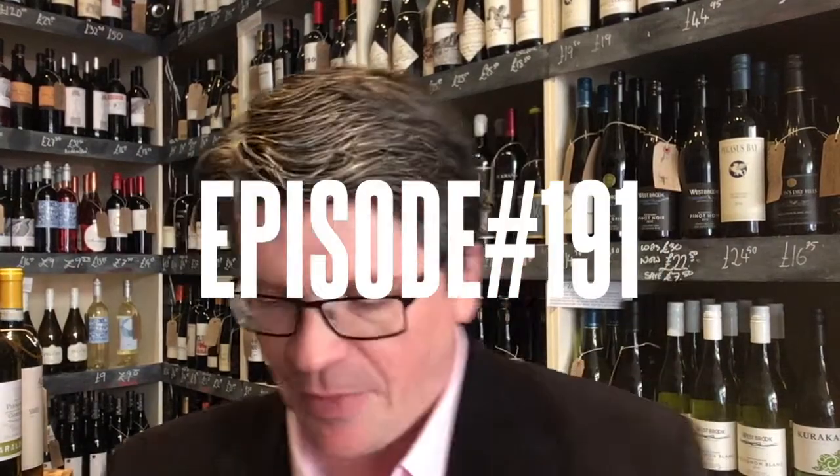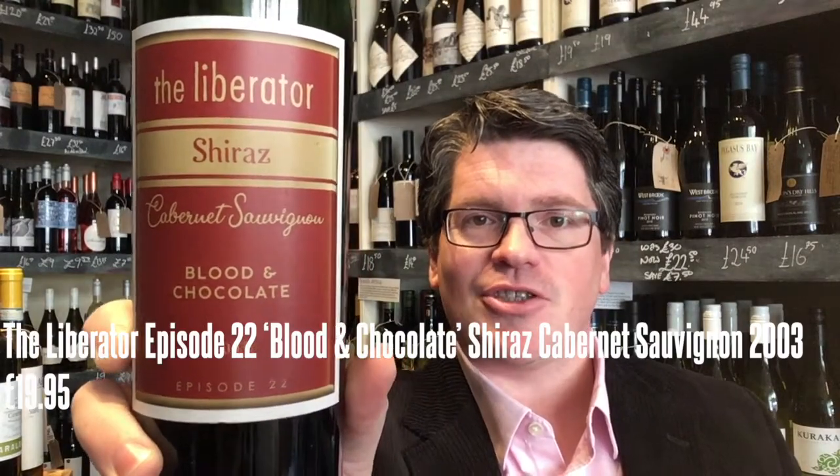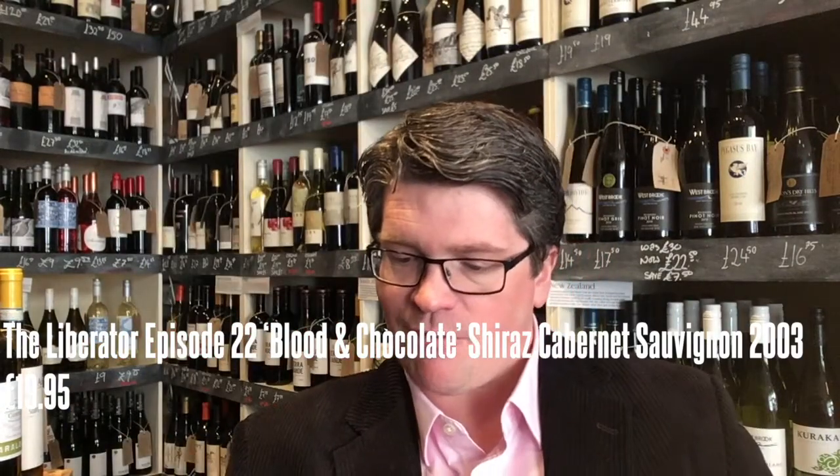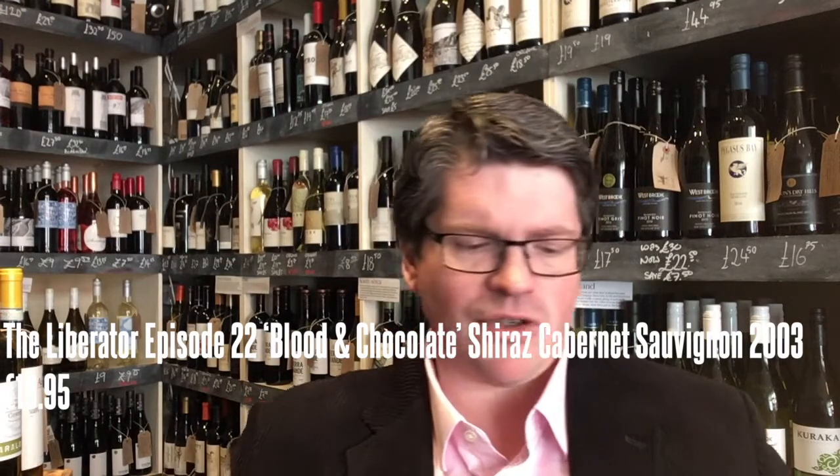Hi, welcome to today's Two Minute Tasting. We're doing this, which is a really interesting one today — the Liberator Shiraz Cabernet. It's called Blood and Chocolate, 2003 Vintage from South Africa. 327 cases of it made.